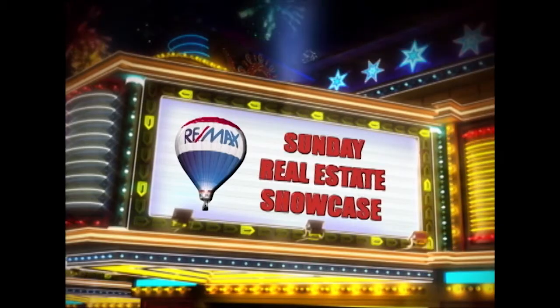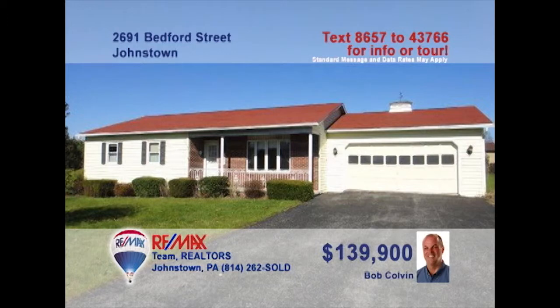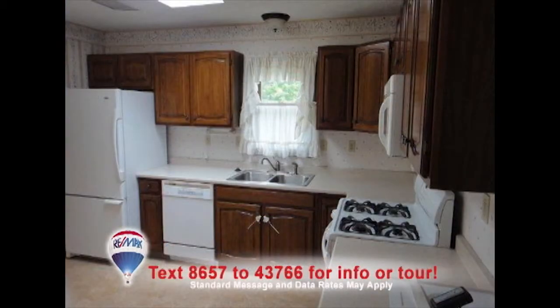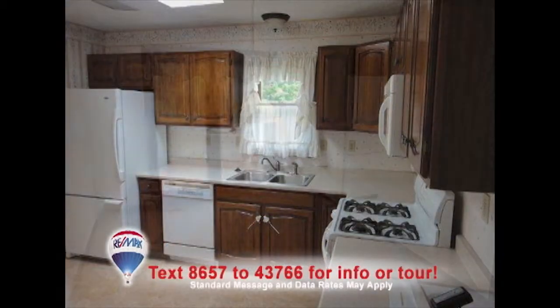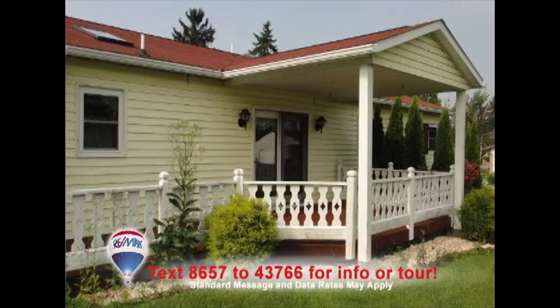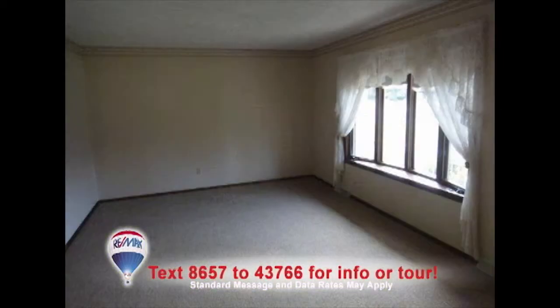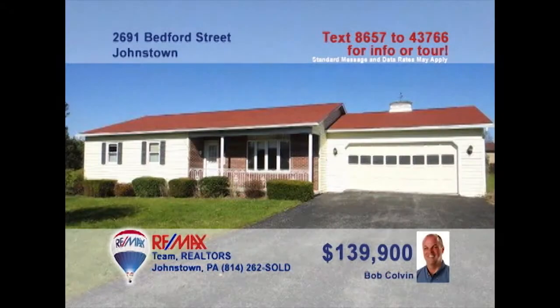Welcome back to the Showcase. Listing specialist Bob Colvin says the living is easy in this three-bedroom Geistown ranch. The eat-in kitchen offers beautiful cabinets and a skylight, while the dining room is well lit by the French doors to the porch. Take in the fresh air on the covered porch while the kids enjoy playing in the fenced-in yard. The bay windows feature fantastic views from the comfy living room. All this plus a two-car attached garage. Take a tour with a Bob Colvin team buyer agent right away.